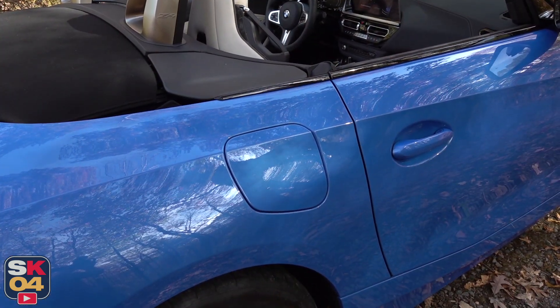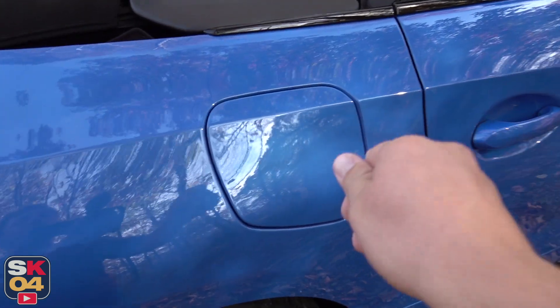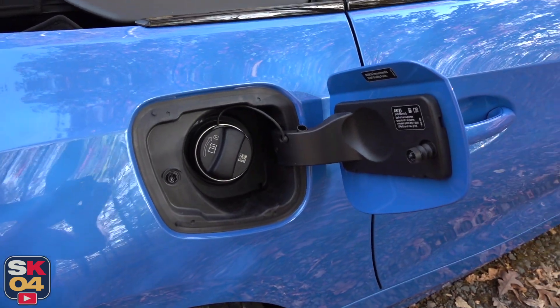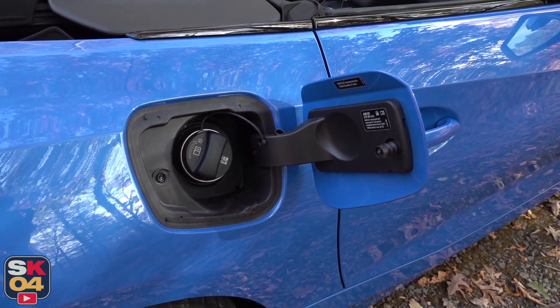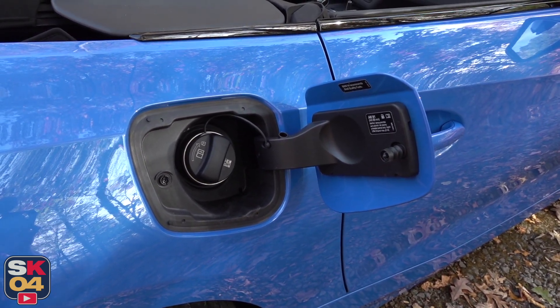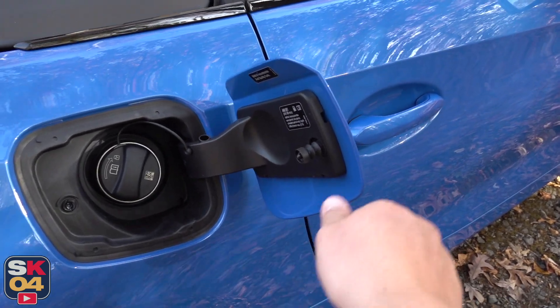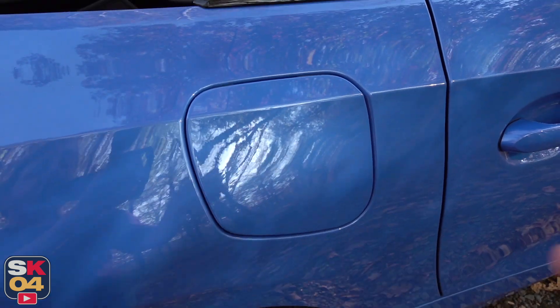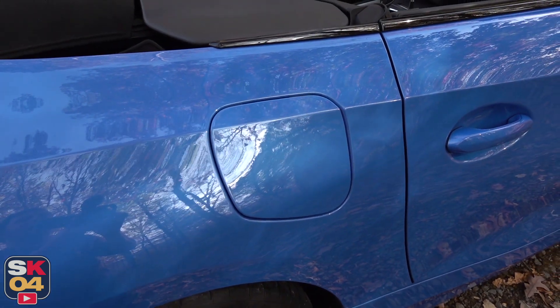As far as fuel economy, estimates range between 24 miles per gallon in the city and 31 miles per gallon on the highway. You can expect an average somewhere around 26 miles per gallon, which is pretty awesome for something like this. Premium fuel is, of course, required. Total tank capacity is 13.7 gallons.